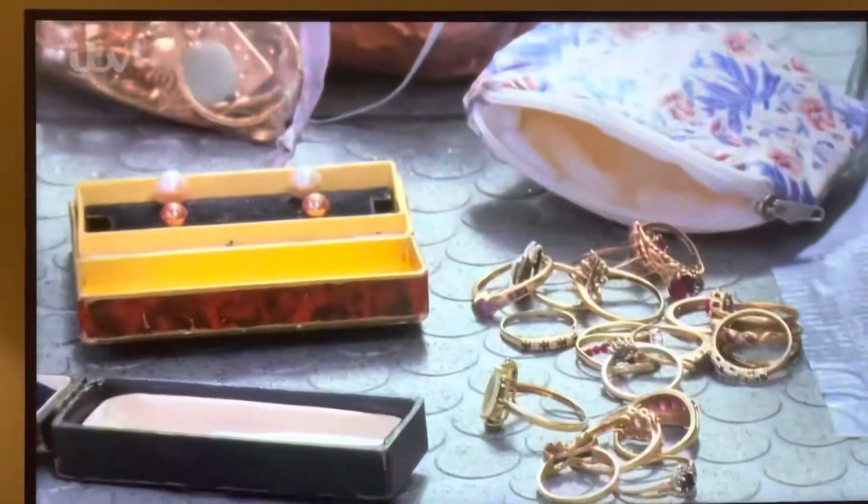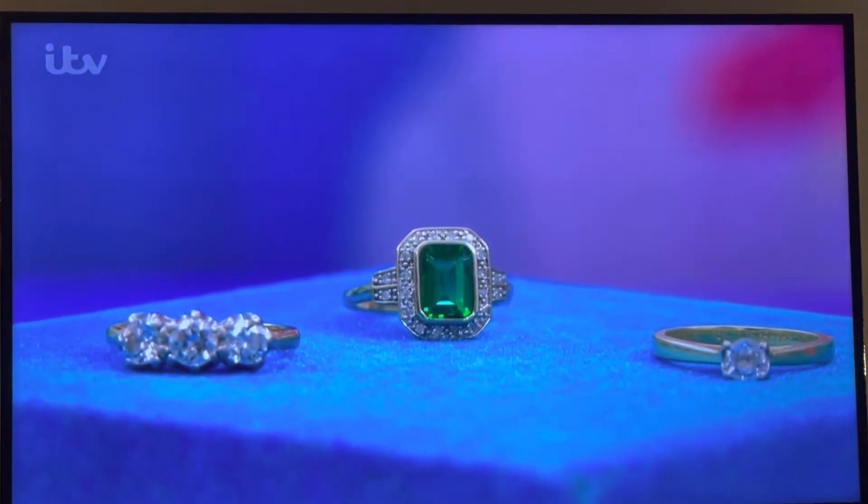There's lots of jewellery coming into the den today, and Bill's looking for a dealer to buy his late wife's rings.